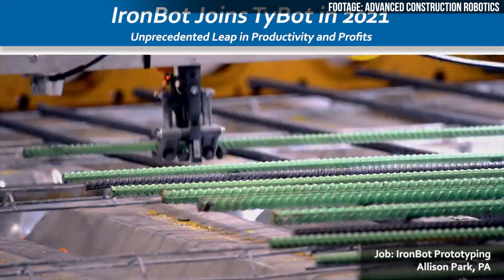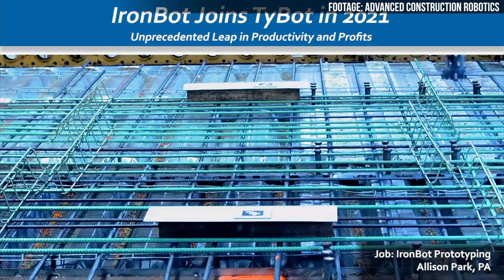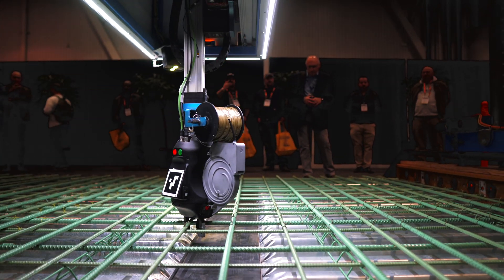ACR isn't stopping at rebar tying. In 2021, the company has plans to introduce a robot that can carry and install rebar, called the IronBot. Searock says that job sites that use IronBot to place the rebar and TieBot to tie it should see about a 400% increase in productivity — allowing you to do twice the amount of work in half the time. As Searock notes, those are huge productivity gains for an industry that consistently ranks near the bottom among other industries when it comes to productivity.